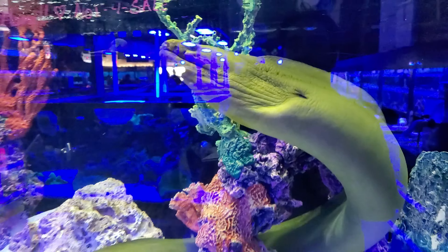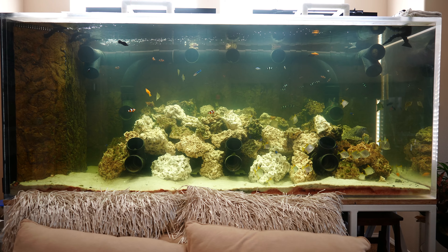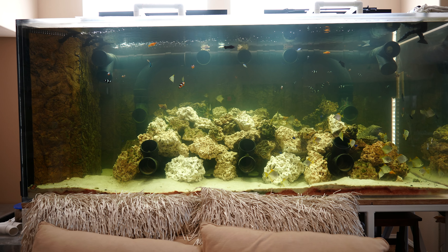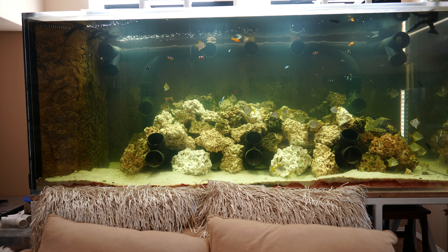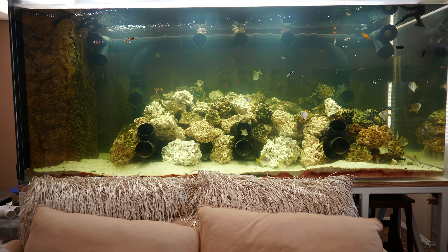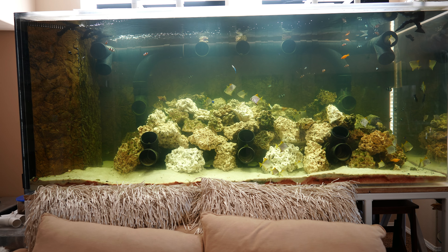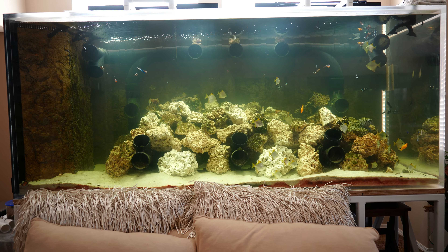But they had another eel there which is so rare in the hobby, so difficult to find. Even if there were no COVID restrictions or an import ban from Hawaii, it's just really rare to find that eel in the aquarium trade. So I decided to go ahead and buy it.